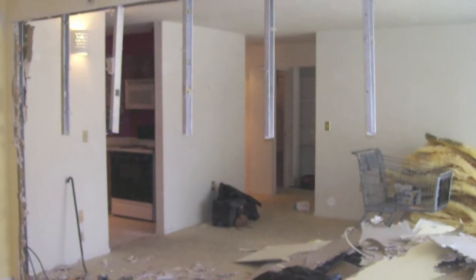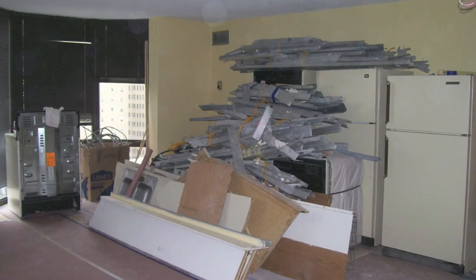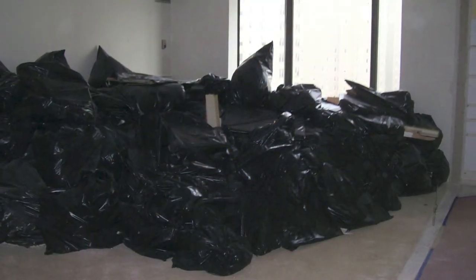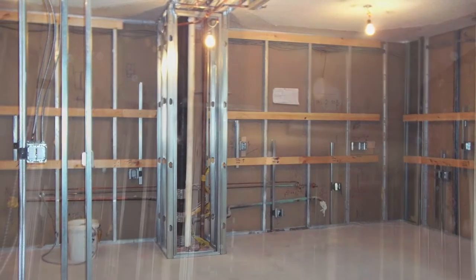I'm Don Attucci from Don Attucci Kitchens and Appliances in Philadelphia, Pennsylvania. Welcome to Metamorphosis Monday. This metamorphosis is the combination of two one-bedroom units in a high-rise condo right off of Rittenhouse Square, where we blew out both bathrooms, the walls separating them, and into one large kitchen.